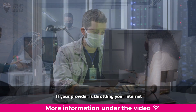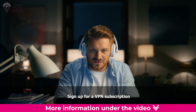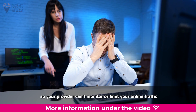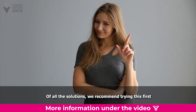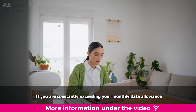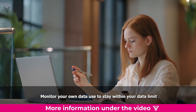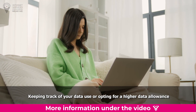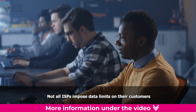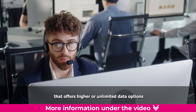How to avoid ISP throttling. If your provider is throttling your internet, know that there are plenty of ways to avoid it. Sign up for a VPN subscription — a VPN will safely hide your IP address and encrypt your online data so your provider can't monitor or limit your traffic; we recommend trying this first. You can also upgrade your internet plan to include higher bandwidth if you are constantly exceeding your monthly data allowance. Monitor your own data use to stay within your data limit, as keeping track can help you avoid overage fees. Finally, consider switching to a new internet service provider, since not all ISPs impose data limits and some offer higher or unlimited data options.